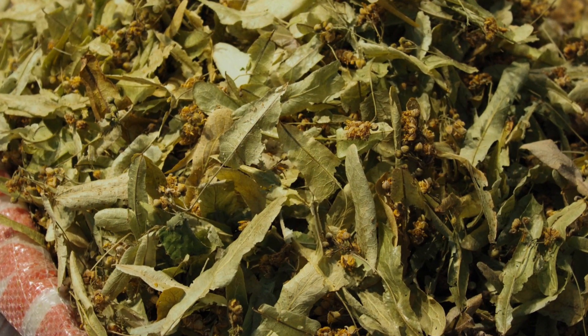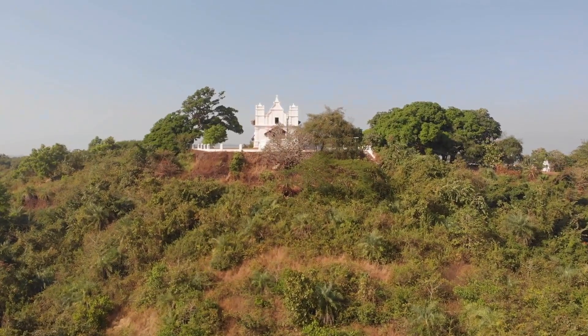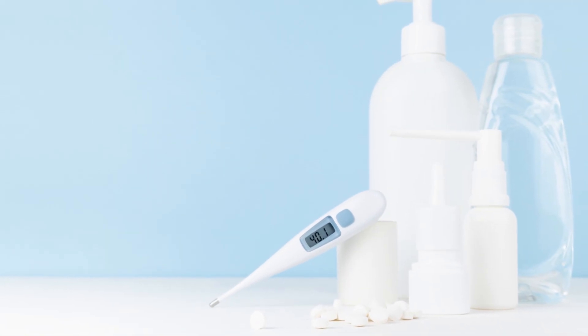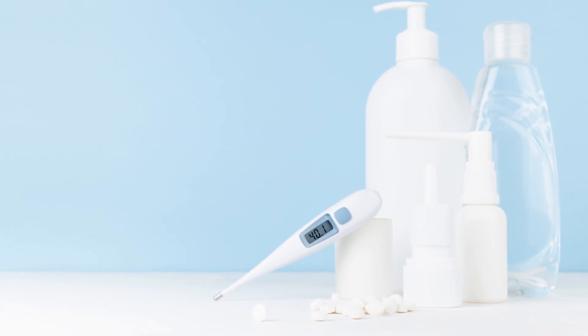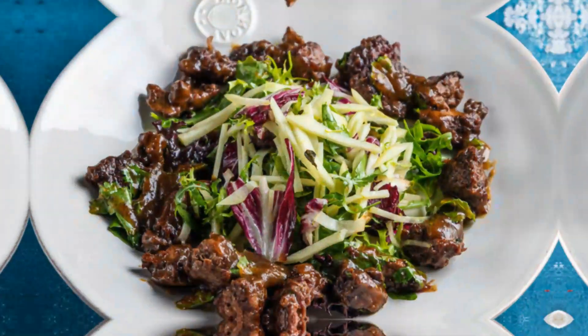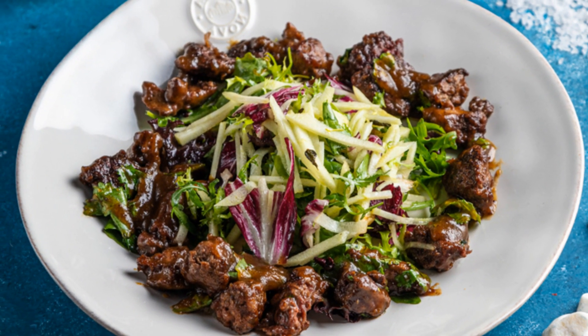I hope this inspires you to eat the rainbow of anti-inflammatory whole foods to calm chronic inflammation and feel your best. Let me know in the comments which food you're excited to add to your plate. If this was helpful, give it a thumbs up and share it with a friend who could use an inflammation cool down. Visit us at resilientliving.com and improve your health today. Make sure you're subscribed so you don't miss our next video. Until then, keep fighting inflammation with every bite.